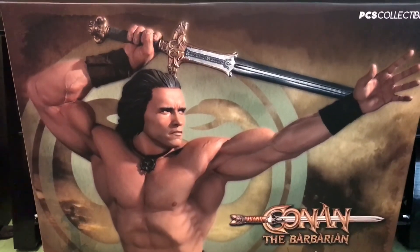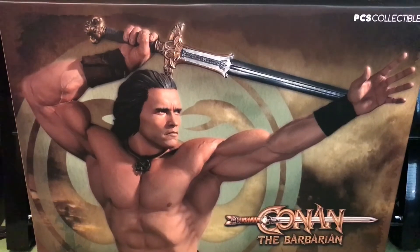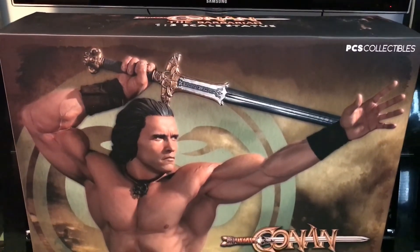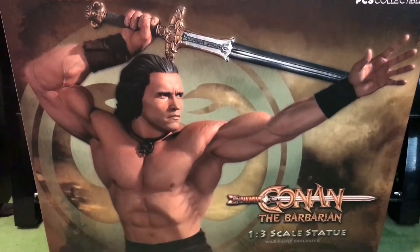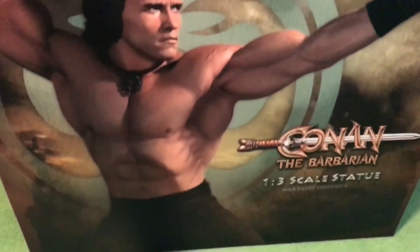It's surprisingly not too big — I was expecting a lot bigger for this piece. The box is very shallow and not very wide at all, as you can see from my hand next to it.